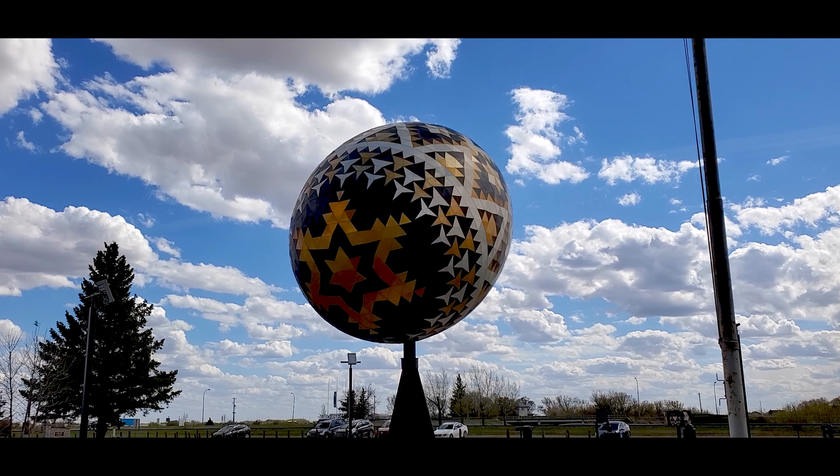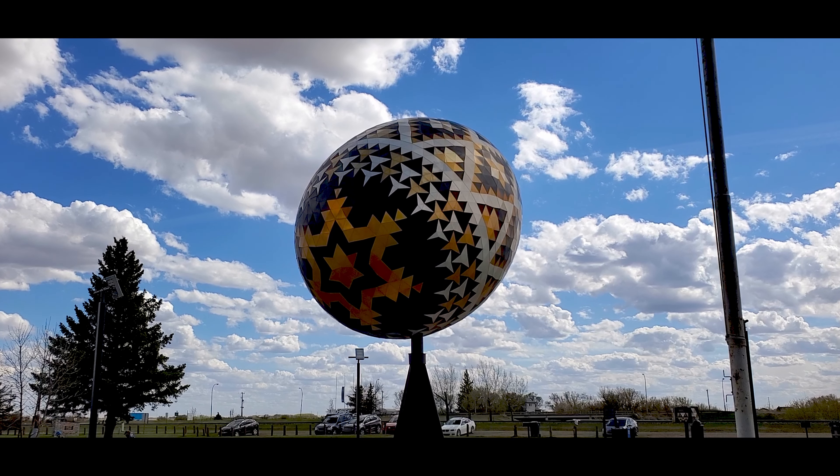We're now in Vegreville at the world's largest pysanka, or painted egg. My photo tip for this one: because there's nothing really to put in front or add depth to it, and I've seen a lot of people just walk up and stand next to it for a picture, there's actually a nice path with trees all the way along that leads up to the egg. My tip is to back off — really back away — and then zoom in to compress the picture and make it look a little nicer.